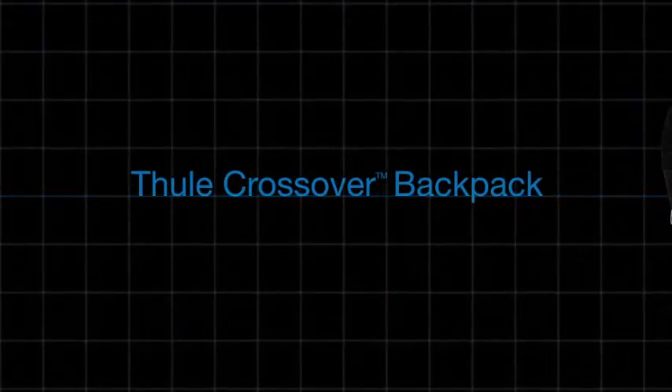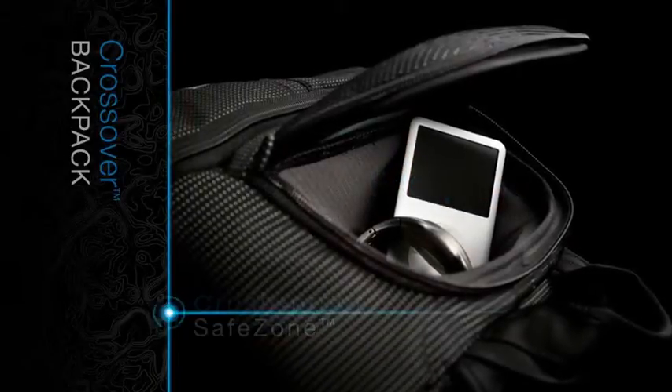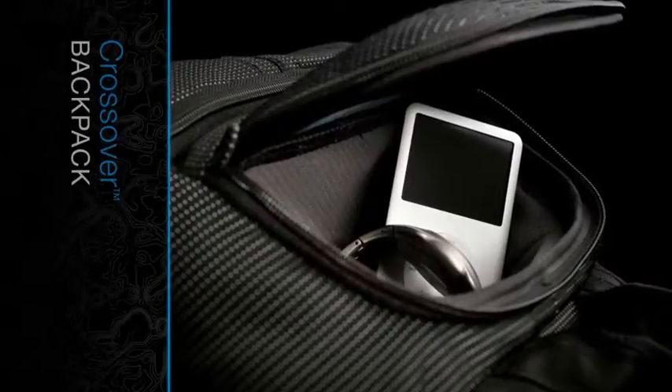The Thule Crossover Backpack is the perfect day pack. Its features include a heat-molded crush-proof safe zone to protect eyewear, personal electronics, and other fragile gear.